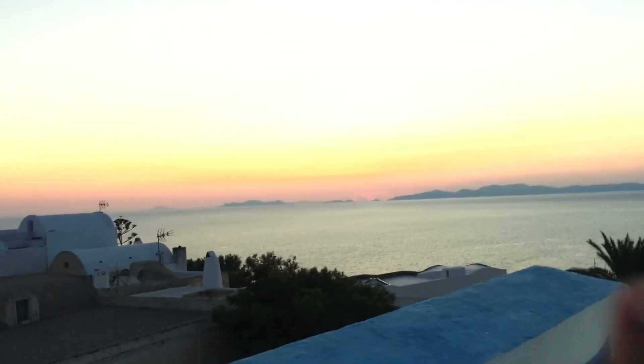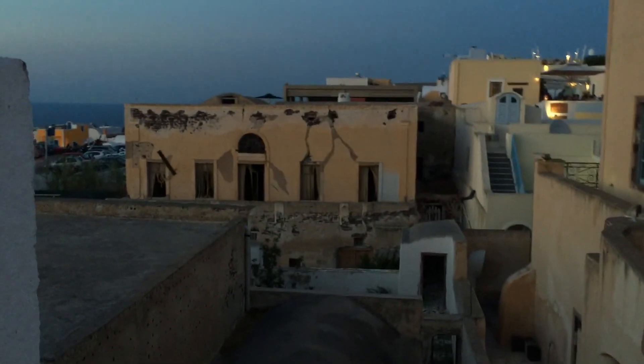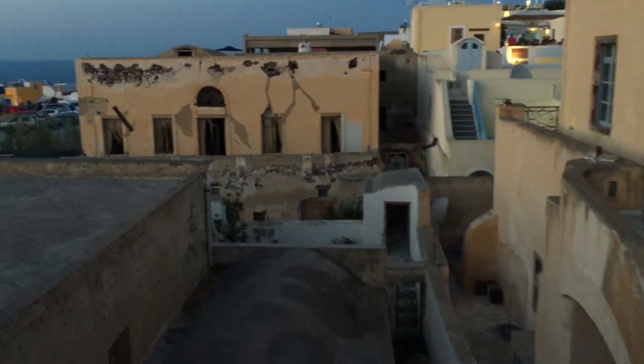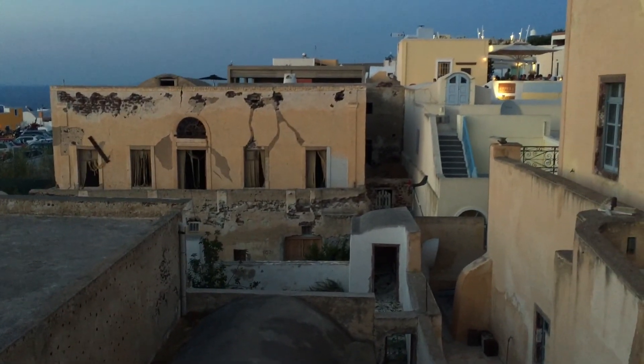We saw the sunset here in this area. The layout is just so picturesque — they have a place where you can hang your laundry. Switching over to the other side of the building, you see this old abandoned house which is so creepy yet beautiful at the same time, and down below...